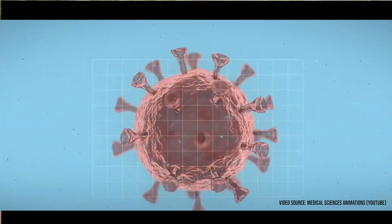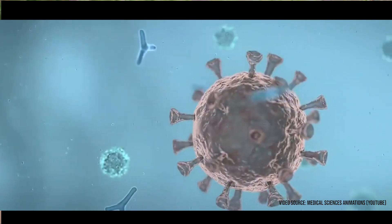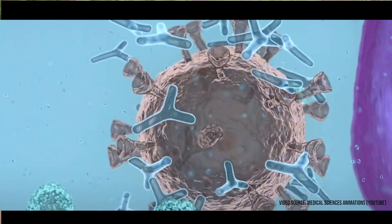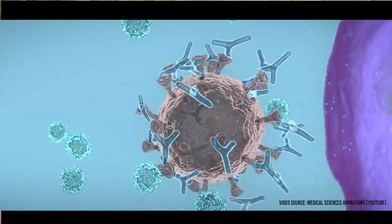Currently, what is available under the Emergency Use Authorization in the Philippines are Sinovac, AstraZeneca, and Sputnik, each of them working differently. Inactivated vaccines, like Sinovac, contain viruses whose genetic material has been destroyed by heat, chemicals, or radiation, so they cannot infect your cells and replicate, but they can still trigger an immune response. Inactivated vaccines are safe for use in pregnancy; however, there is no data to prove the safety of the inactivated COVID-19 vaccine in pregnancy at the moment.